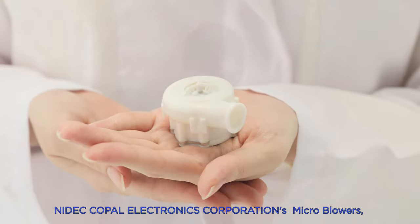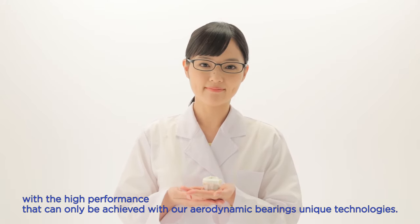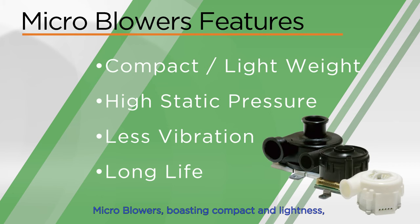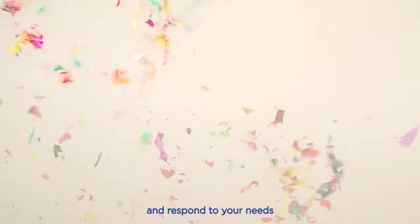NEDEC Copal Electronics Corporation's microblowers deliver high performance that can only be achieved with our aerodynamic bearings and unique technologies. Recently, needs for new potential applications such as high-density servers and 3D printers and more have been appearing. Microblowers boasting compact size and lightness, high pressure, less vibration, and long service life — we will continue our commitment to superb performance and respond to your needs.